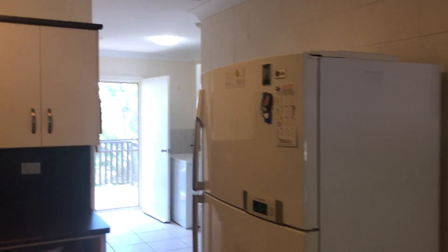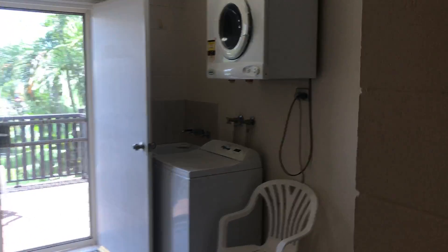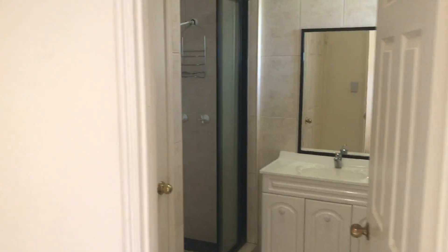It has two bedrooms, both with built-ins, an internal laundry, and a private balcony.